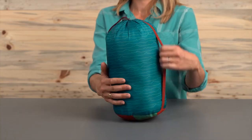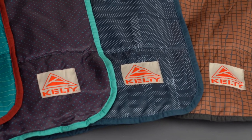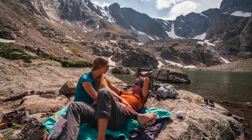The included stuff sack has a handle for easy transport. Available in multiple colors, the Kelty Bestie Blanket is built to wander and won't break the bank. So there's more money for beers!